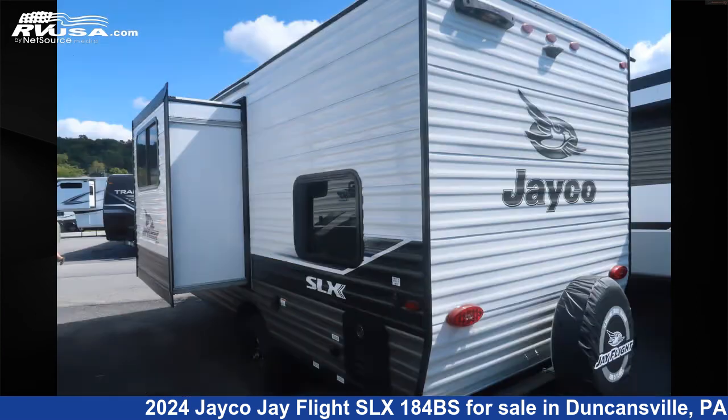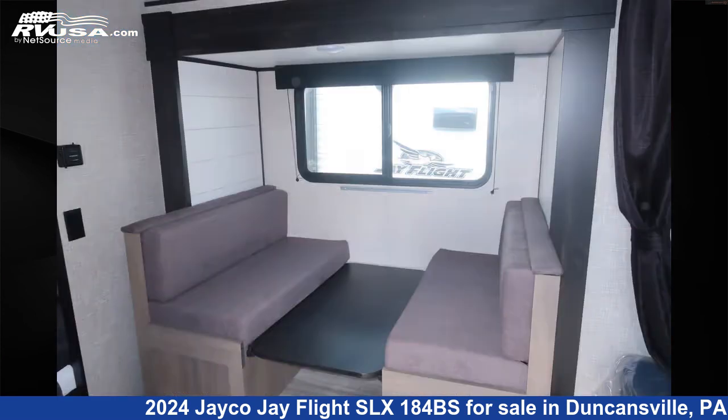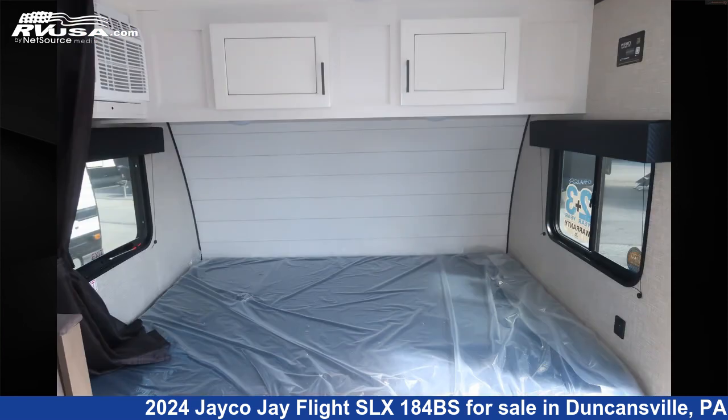This new Jayco is 21 feet 7 inches in length and features one slide-out, sleeps six, air conditioning, auxiliary battery, spare tire kit, leveling jacks, skylight, stove-top burner, slide-out, microwave, awning, LP detector, and 20 gallons fresh water capacity.